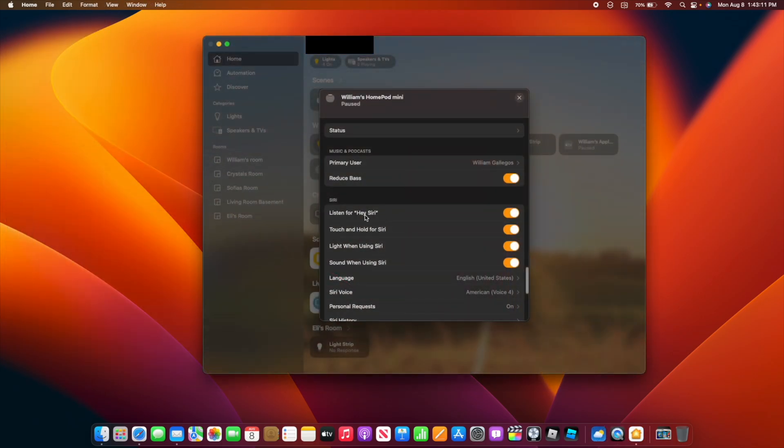Before, there was weird placeholder text — like 'HU something' — and that has now been fixed in beta 5.